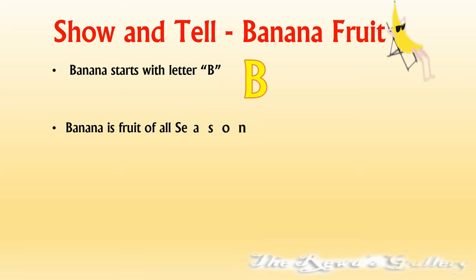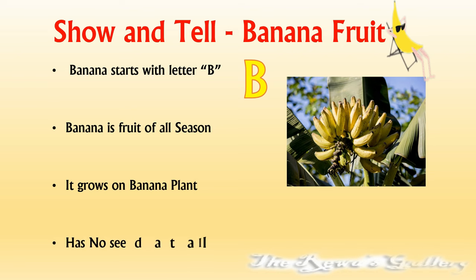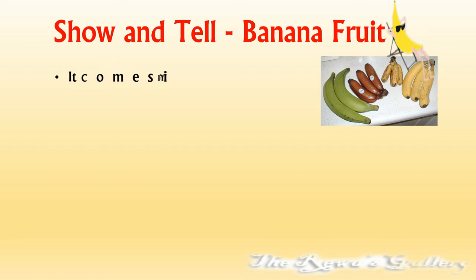Banana is a fruit of all seasons. Grows on banana plant. It has no seeds at all. It comes in yellow, red and green color.